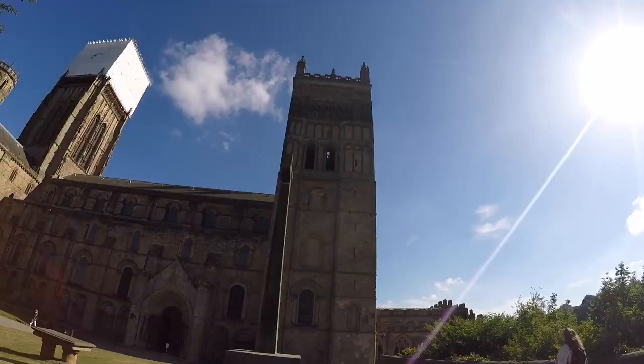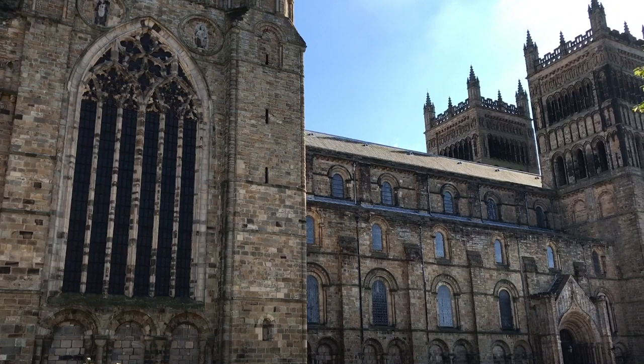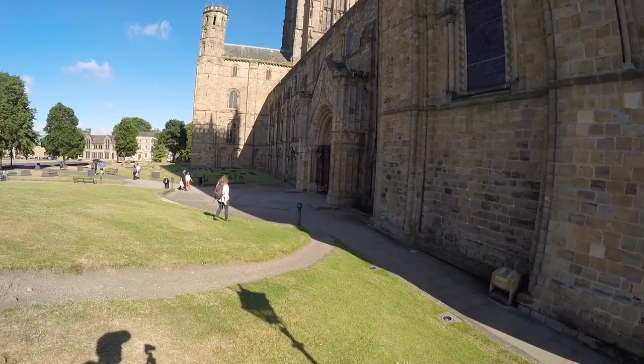Almost a thousand years old — a very old cathedral and very beautiful. We were inside for a little while; it's free, though they encourage you to donate something. At the moment there was a service so we couldn't go as far in, but it has beautiful colored glass windows and it's just mind-blowing.